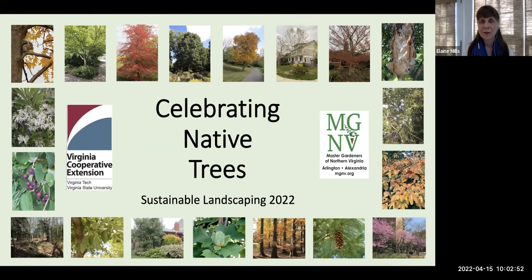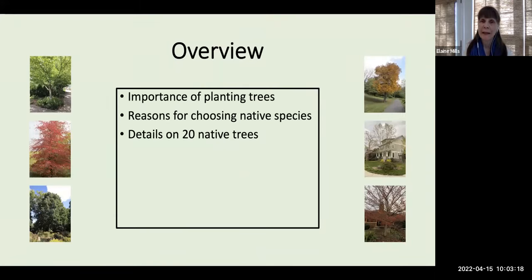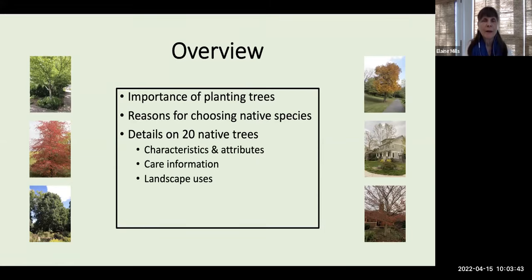Thank you very much, Colleen, and thanks also to Julie, who's supporting behind the scenes. This April marks the 150th anniversary of the very first Arbor Day, which was held in 1872, when one million trees were planted in the state of Nebraska. This is the perfect occasion for talking about the importance of planting trees and why we should support native species in our natural areas and home landscapes. I'll be discussing details on 20 native trees — their characteristics, care, and landscape uses — and will conclude with general care information and resources.